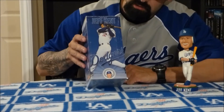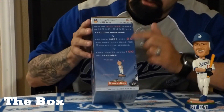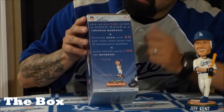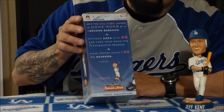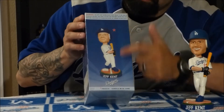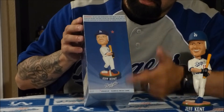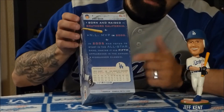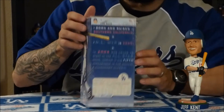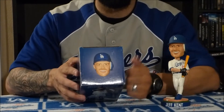We're gonna show you the box. Here on the front of the box it shows Jeff Kent right there. This side of the box shows some facts about Jeff Kent, including that he's the all-time leading home run second baseman. This picture also shows the bobblehead itself. On this side of the box there are more stats and facts about him, and on the top of the box it actually shows the head of the bobblehead.